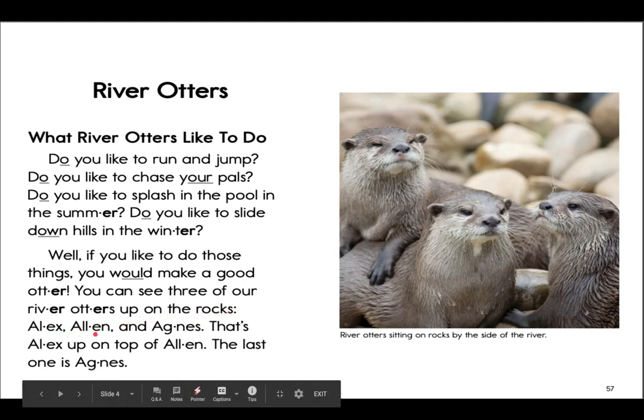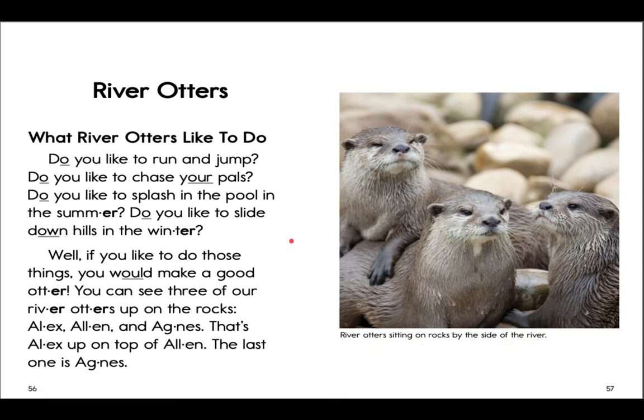Alex, Alan, and Agnes — that's Alex up on top of Alan, and the last one is Agnes. River otters sitting on rocks by the side of the river. Boys and girls, just like we have before, please push pause on the video and read this to yourself — practice your very good reading skills. Push pause now. Nice job reading! Let's go to our next page.